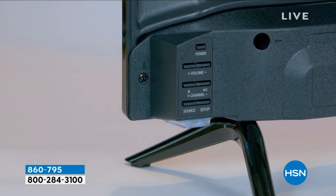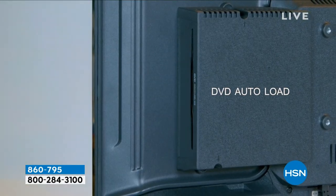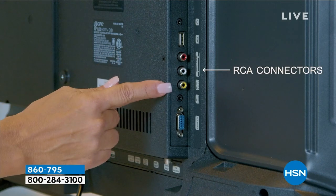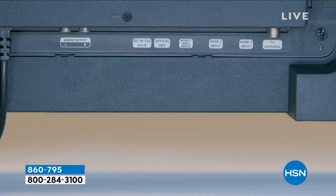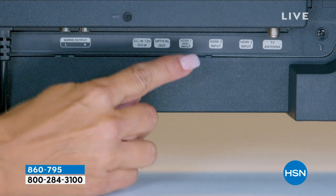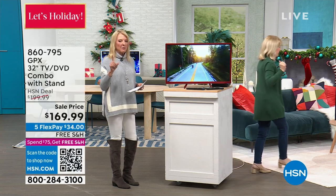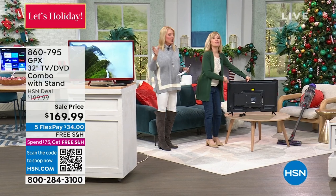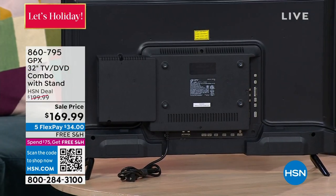All the ports are on the back, and right there is the built-in DVD — it's about an inch deep. Ten or fifteen years ago those DVD players were separate with all the cables and a separate remote. Now: one remote, one cord. You can also hook a TV antenna up — it's got a built-in tuner. You can watch hundreds and hundreds of programs over the air absolutely free. You just stick an antenna on this and the built-in tuner will scan and find the channels for you.